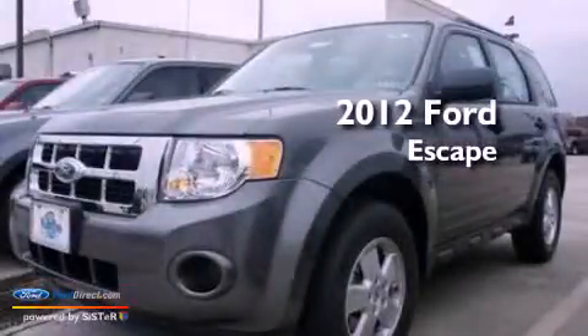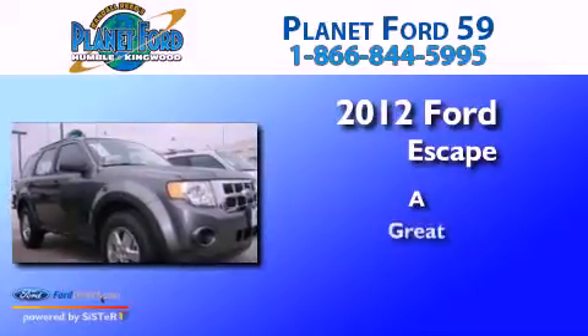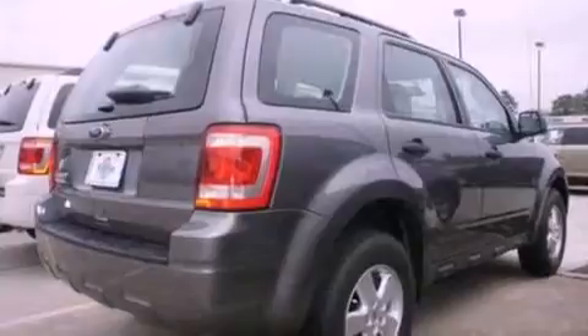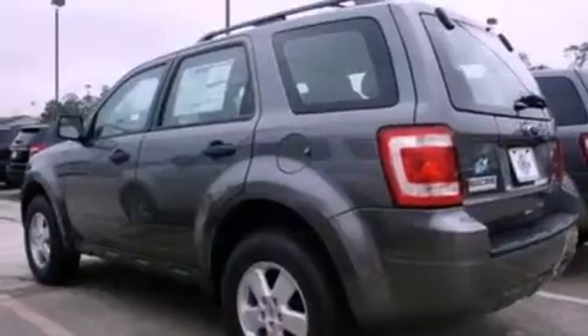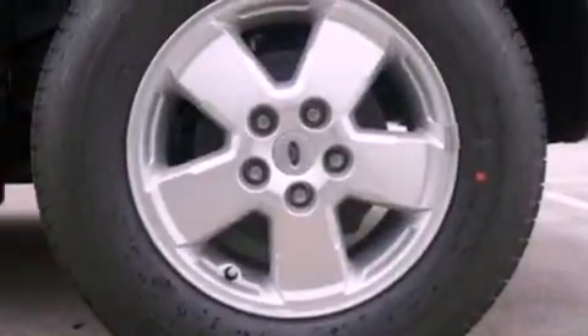This is a 2012 Ford Escape. Its top features include a multi-link rear suspension, a low tire pressure indicator, traction control and stability control systems, aluminum wheels, and much more.